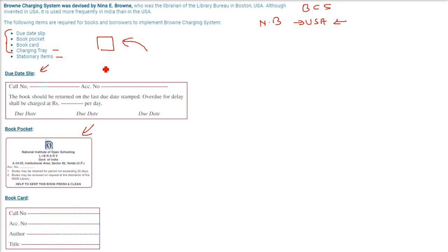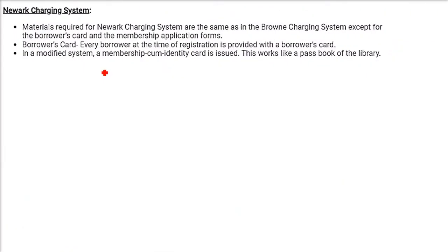Another very popular system is the NAWARC Charging System. The materials required for this NCS are the same as the BCS, except we also need a borrower's card and membership application forms. Every borrower is provided with a borrower's card at the time of registration. There is also a modified system — a membership-cum-identity card — which works like a bank passbook. This comes under the modified NCS.